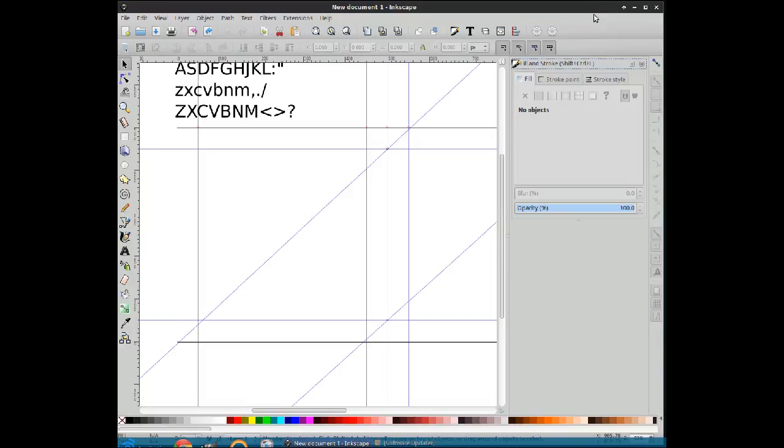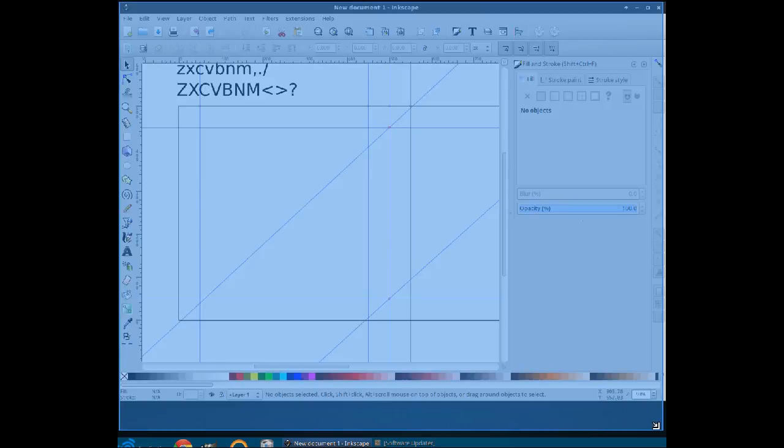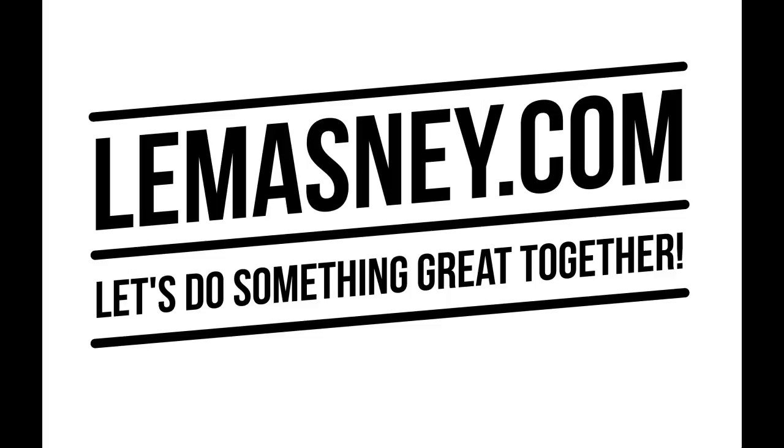Wow, come on, bro. You can do it. Oh, wow. I could have a gamer channel trying to get the corners of Inkscape to be in place.